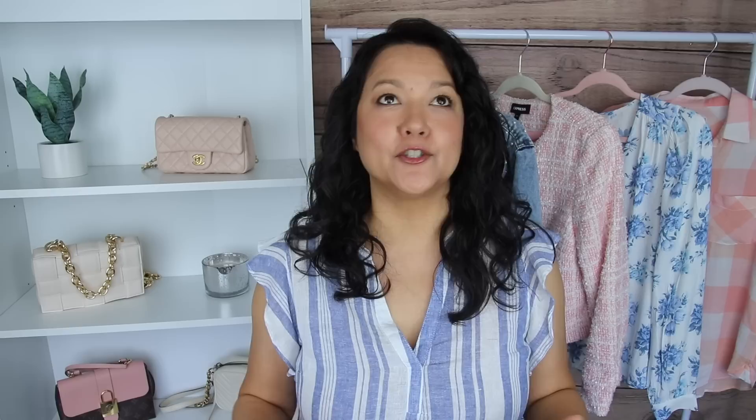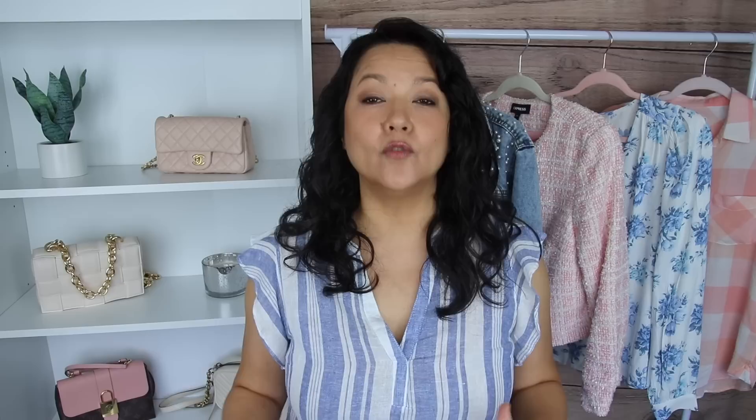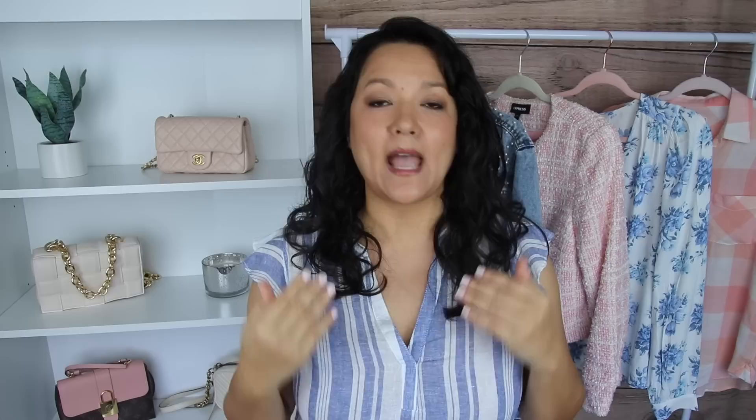Another great feature to look for is shapewear built into a bathing suit. Similar to wearing Spanx under clothing, it will help suck and pull you in. Some bathing suits have shapewear that focuses just on the tummy, while others provide overall body shapewear from your tush to your hips to your back area. It's a great fabric to wear where no one else knows you're getting that little extra help and lift.